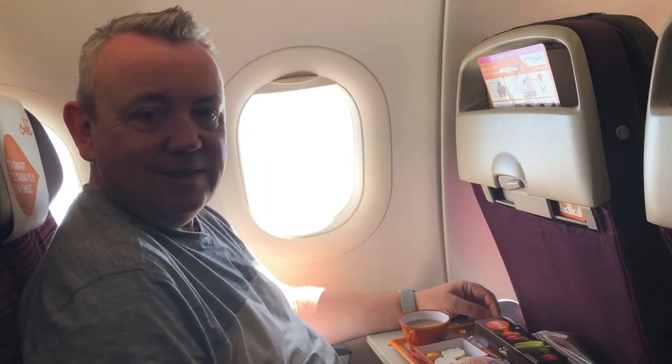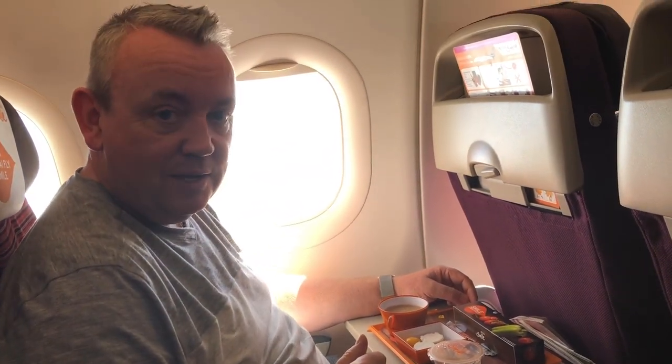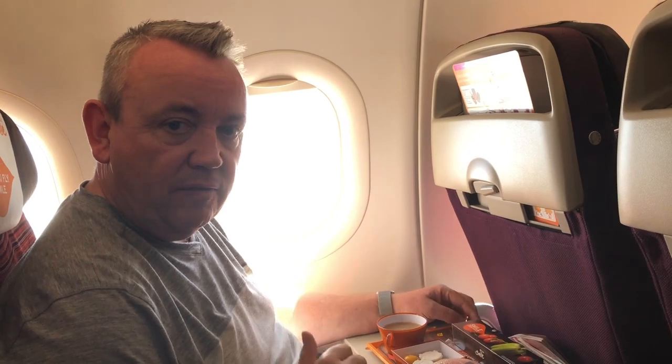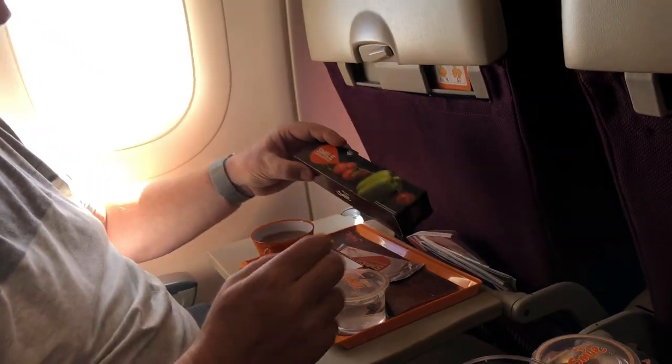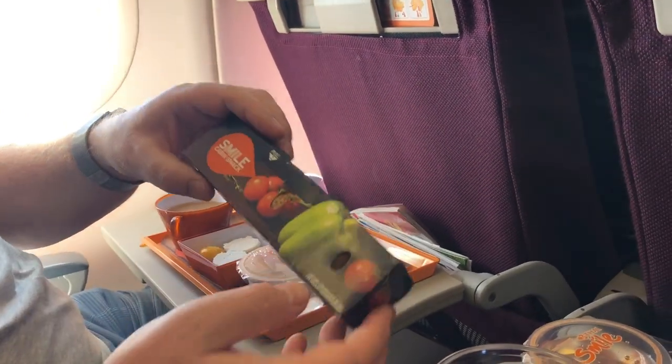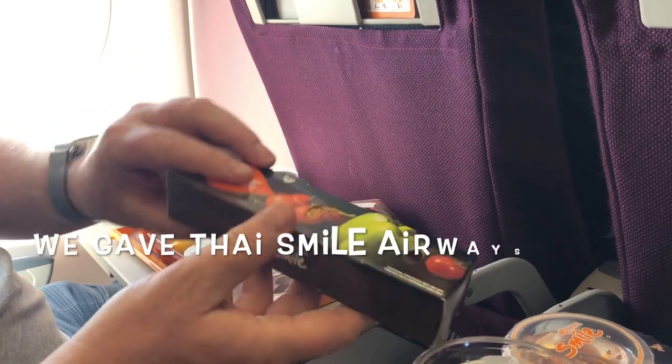We're on Thai Smile Airways on our way from Chiang Mai to Phuket. It's like a one hour, fifteen minute flight. They're just about to serve the meal — this is the cabin snack. Not sure what it is, but we'll have a look.